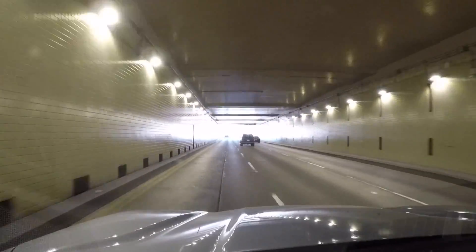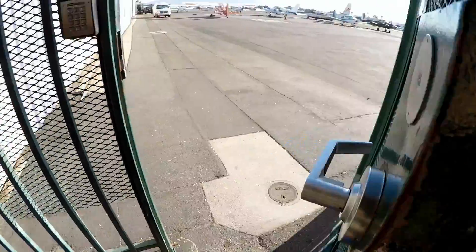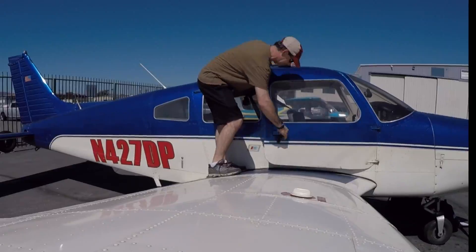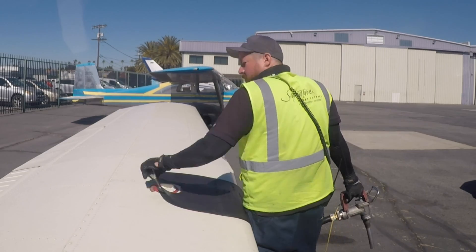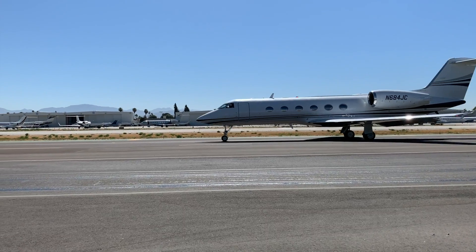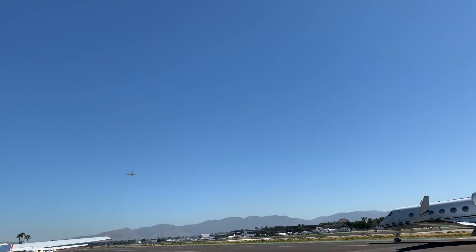Van Nuys Airport ATIS information Uniform, 1451 Zulu. Wind calm. Visibility 1-0. Sky clear below 12,000. Temperature 2-0, 2.8. Altimeter 2988. ILS runway 1-6 right approach in use. Landing and departing runway 1-6 left and right.